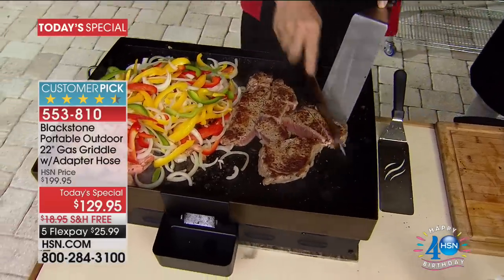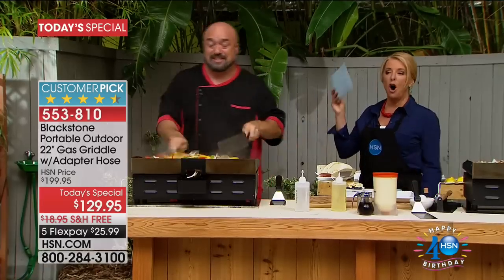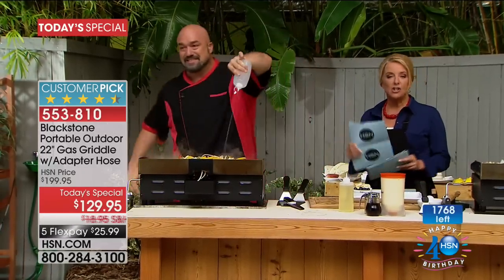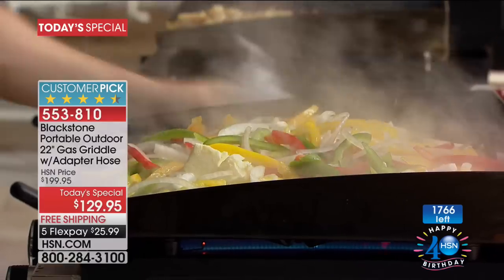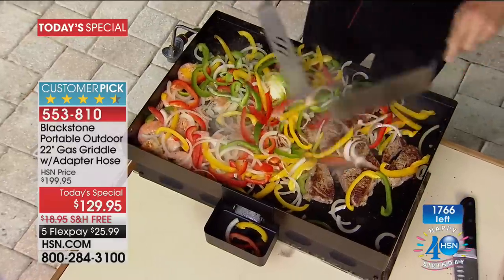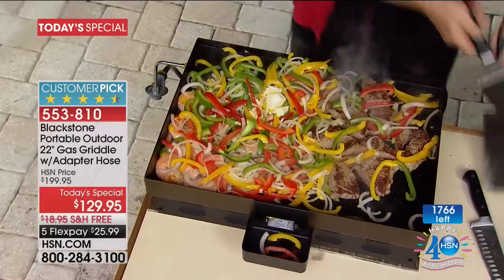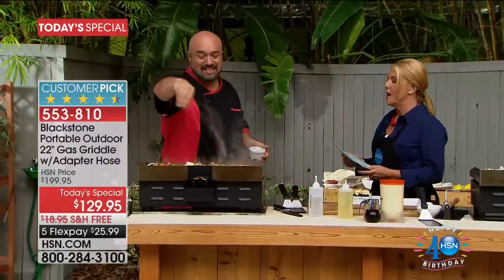There are already customer reviews on this, and people are raving about it. Remember, in just a couple of one-minute mentions over the last 24 hours, we have sold more than we have left. You're going to see exactly how many we have left, and we do expect it to sell out. Five flex pays tonight only. When it sells out, that's all we've got — it's not coming back. It is the perfect outdoor griddle.